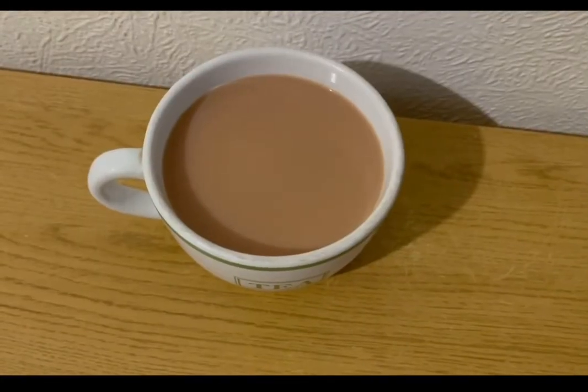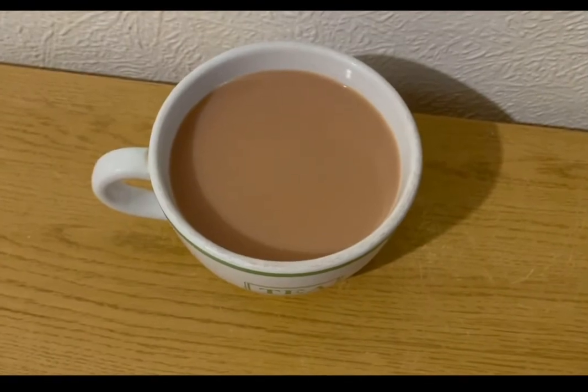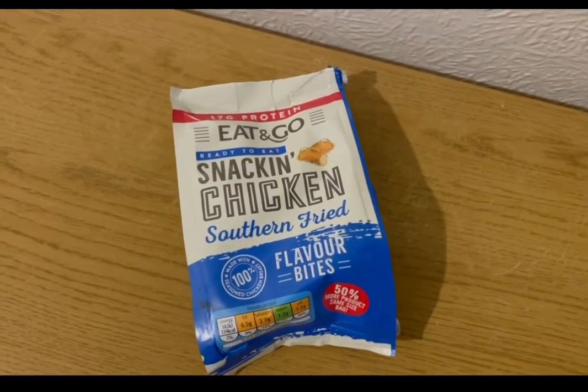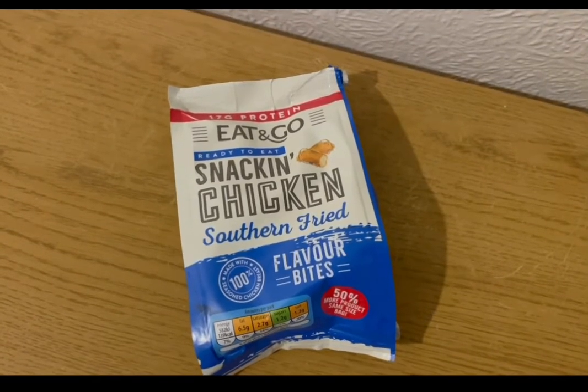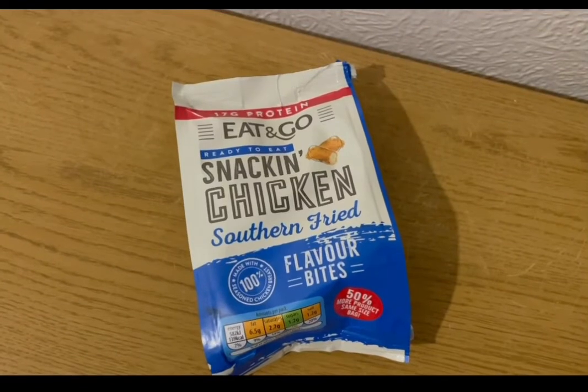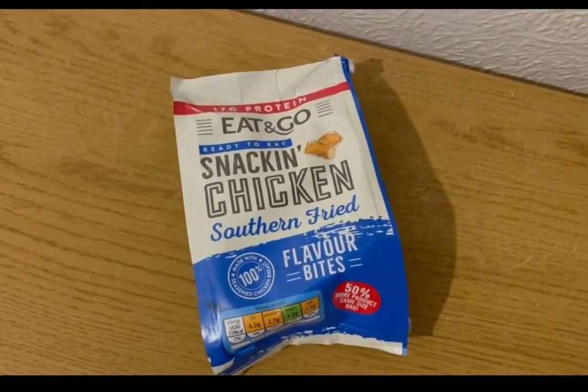I'm having a cup of tea, allocating myself 100 mils of Alpro best of both milk for the day which is one SmartPoint. This is my afternoon snack for three SmartPoints — some snacking chicken southern fried flavored bites from Aldi, found by the sandwiches, three SmartPoints for the pack. So that's my afternoon snack for three points.